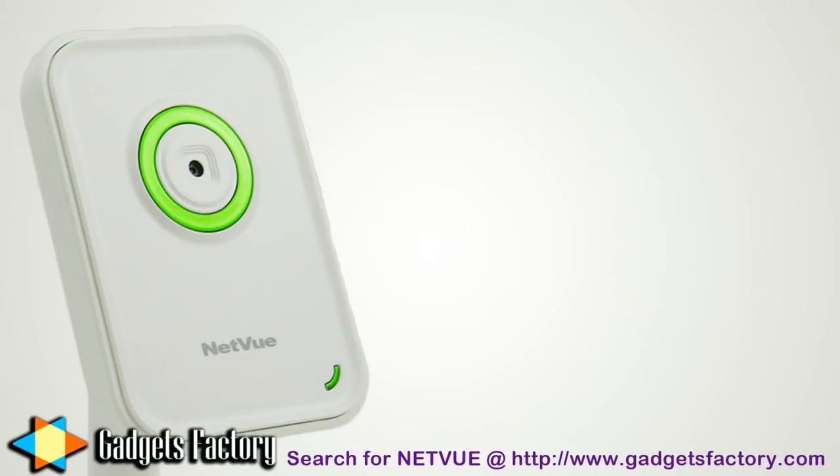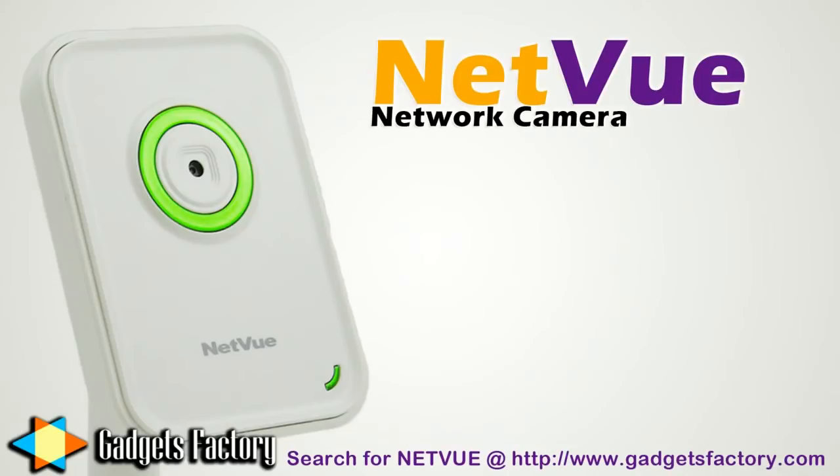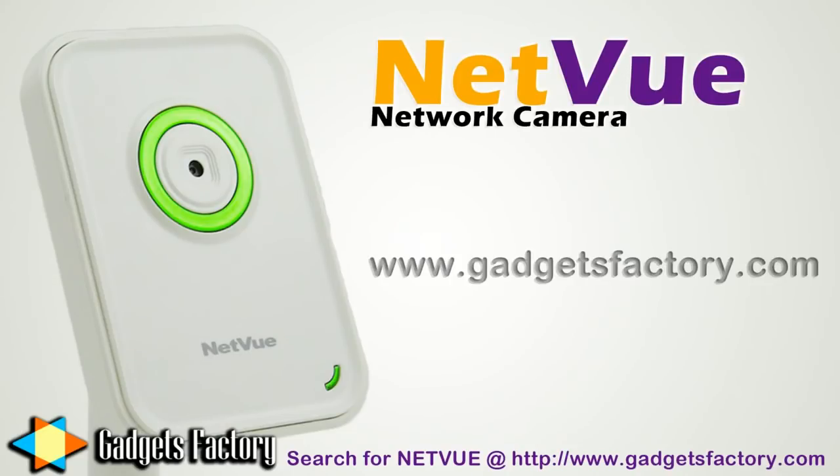So visit gadgetsfactory.com today to grab your very own NetView Network Camera. Please search for NetView on the homepage search bar, or click on the link in the video description below.